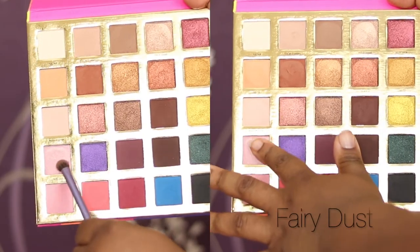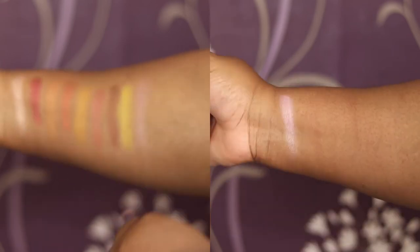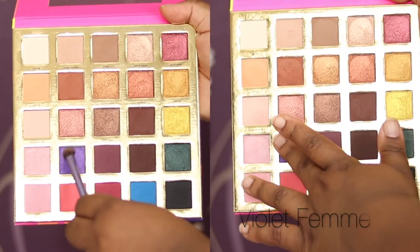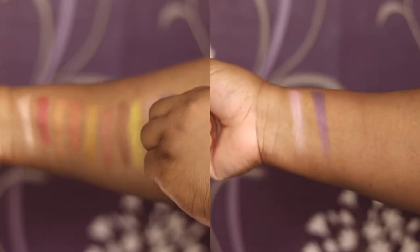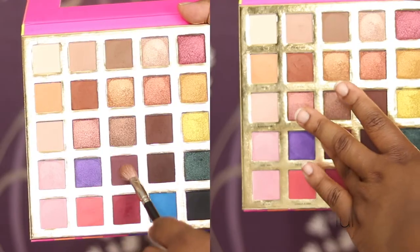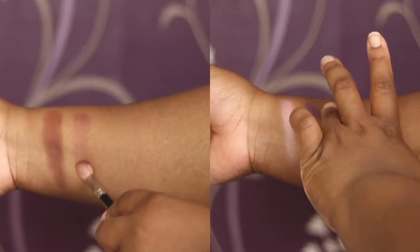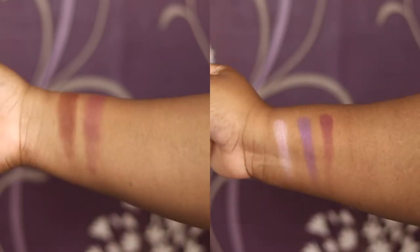Moving on, we have Fairy Dust, which is a sort of satin shimmer, lavender kind of colour. We've got Violet Femme, which is a bit more of a deep purple — and I'm just showing you that you can build up these shades as well. We've got Plum, which is a very deep plummy brown, like a red-brown matte.